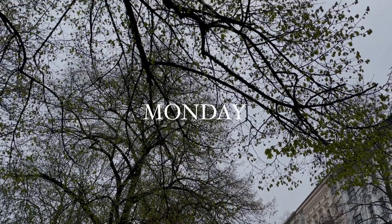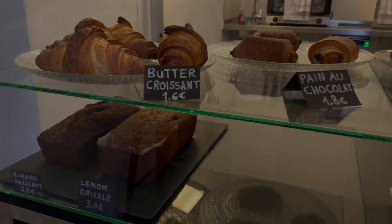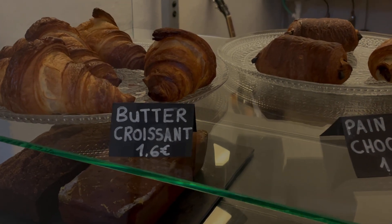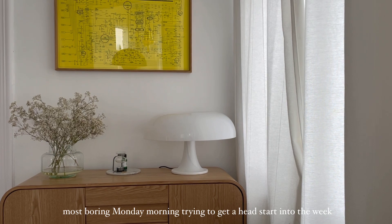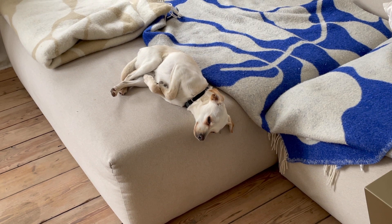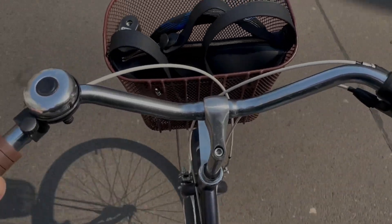It is the first day I can properly wear a bun — well, not entirely properly, but it's kind of working.